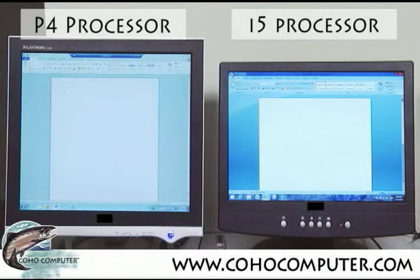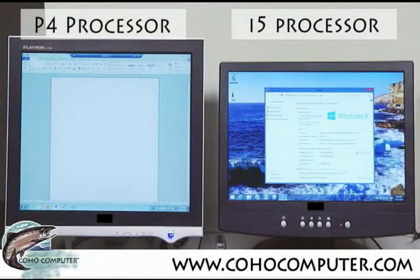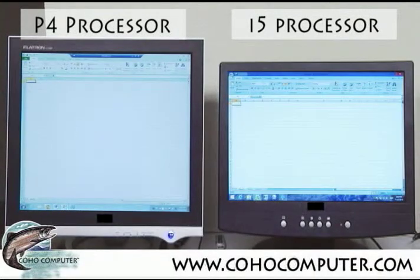By the way, the difference between the Core 2 Duo and the Core i5 — the most popular of the older and newer processors — opening an Excel spreadsheet is just 1 tenth of a second. How much is that worth?